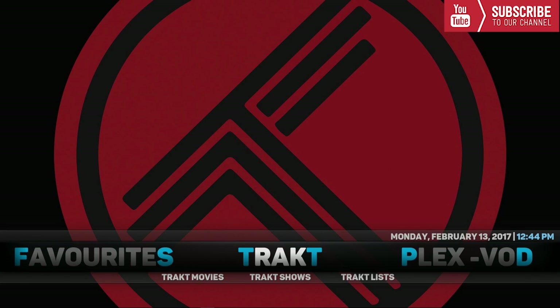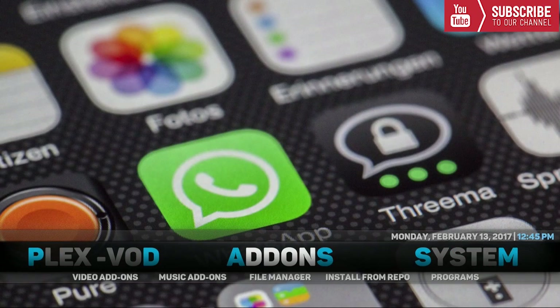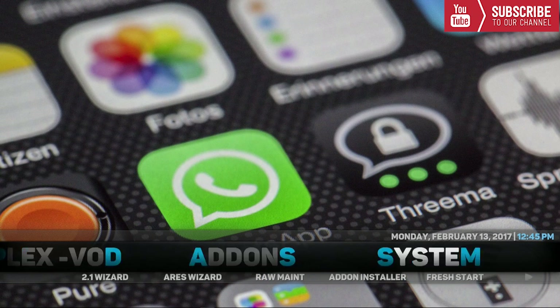Up next is Trakt. If you have a Trakt account you can watch all your favorite Trakt movies, TV shows, or lists right from the home screen. Up next we have Plex Video on Demand. If you have a Plex account with movies, TV shows, or videos, you can sign in through your Plex account and watch them right from Kodi. Up next is Add-ons, where you will find all your video add-ons, music add-ons, file manager, install from repo, and programs.